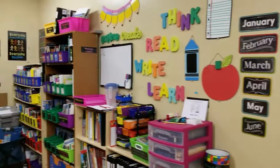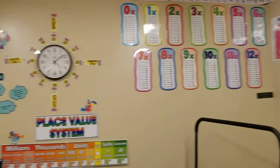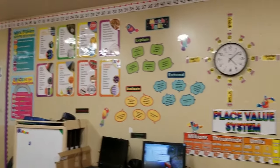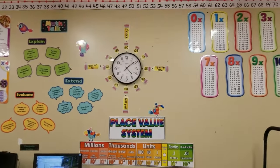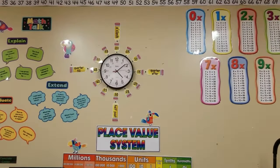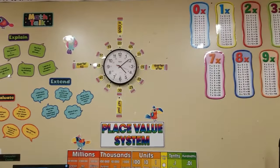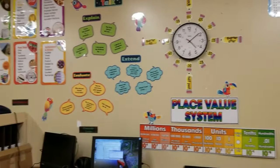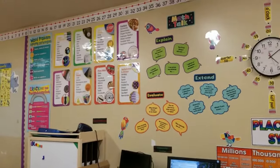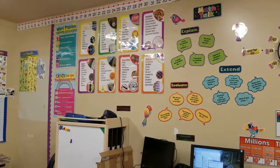Got a nice little classroom going on! We're going to talk about this clock — I have been waiting to get this poster board set for five years. This is my fifth year teaching and I finally got it. I am so happy. I really enjoy this math talk board — it helps the kids figure out what they need to talk about. These are from Scholastic; they are great.